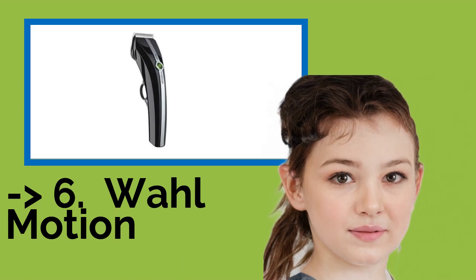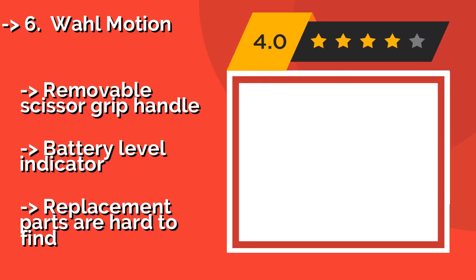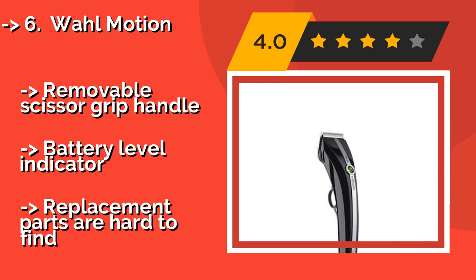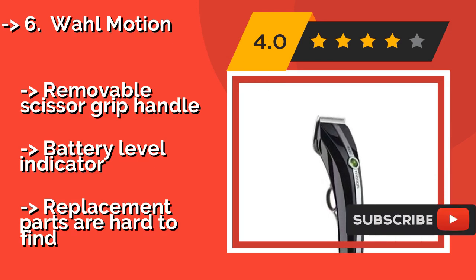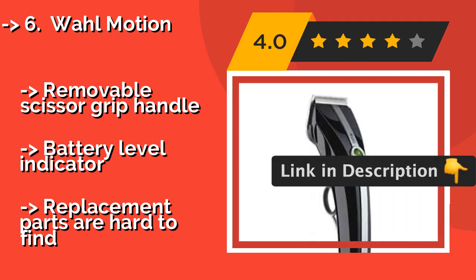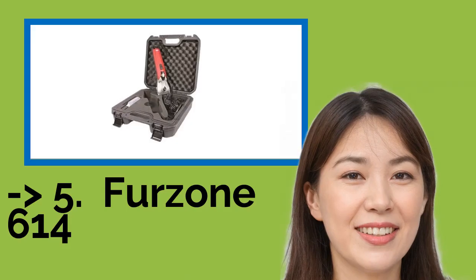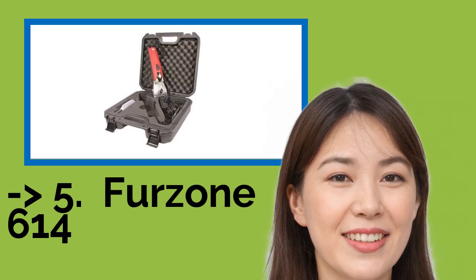The 6th product is the Wahl Motion. At about $190, the Wahl Motion includes everything needed to groom Fido efficiently from head to paw. Its adjustable blade glides effortlessly through a variety of coat types, allowing for both full-body clippings and quick touch-ups. It features a removable scissor-grip handle and a battery level indicator, but replacement parts are hard to find.